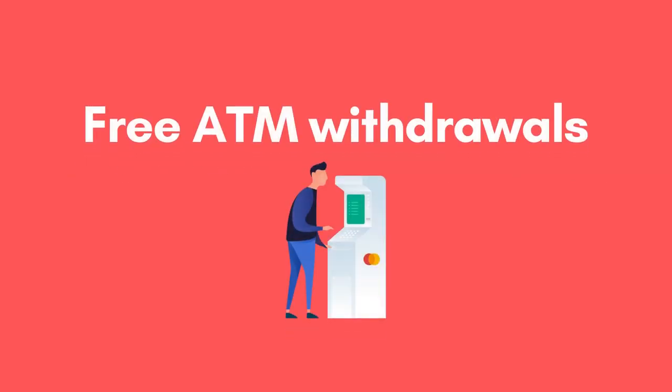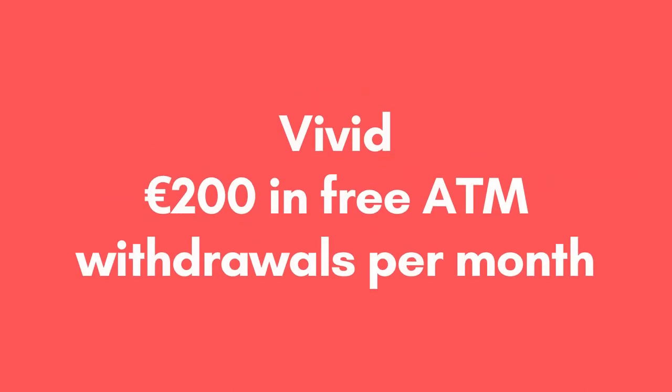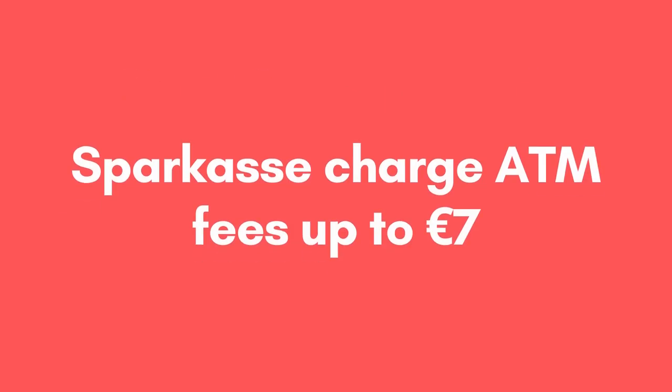Continuing on the topic of fees, N26 and Vivid also offer free ATM withdrawals. For N26, this amounts to 3 to 5 free ATM withdrawals per month, while Vivid offers 200 euros per month in free withdrawals. While free ATM withdrawals is something that you may be accustomed to in your home country, this is quite uncommon for German banks. For example, if you opt to open a bank account with Sparkasse, you'll only get free ATM withdrawals if withdrawing money from a Sparkasse ATM — at any other ATM you'll incur around a 7 euro fee.